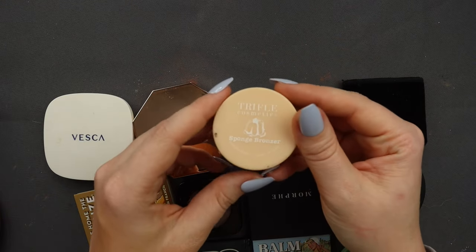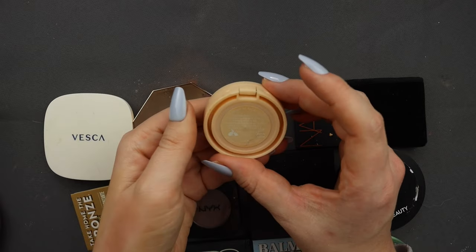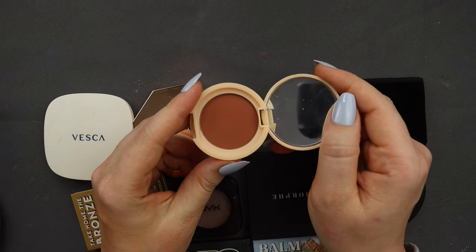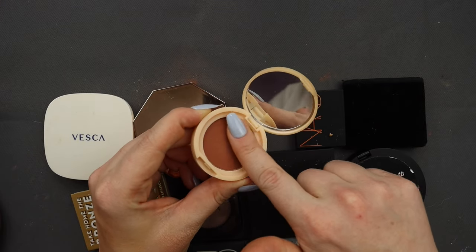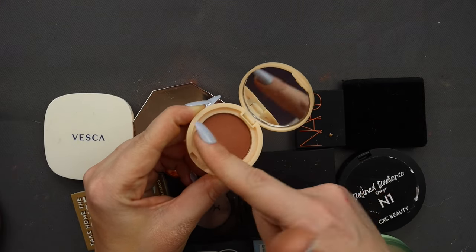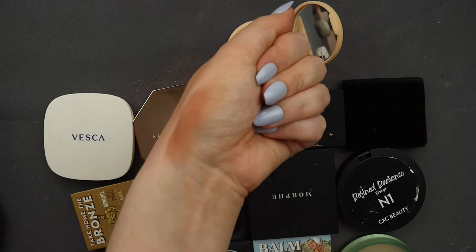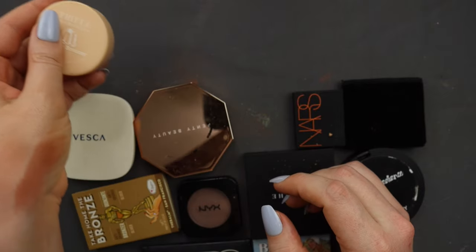I've got a bronzer from Truffle Cosmetics — it's their sponge bronzer. I don't remember anything about this; I don't even know how or why I have it. It's a very, very warm brown — that's not my color at all. That is going to be a declutter.